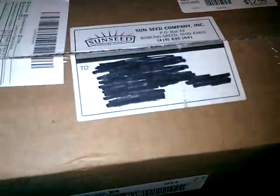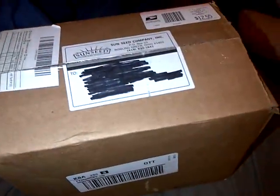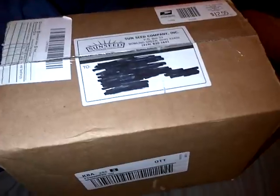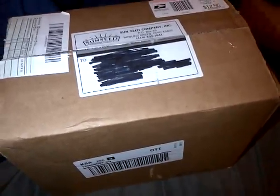Hey, this is Jessica and this is an unboxing of my sample from Vitacraft. I've done what I've seen other people do on YouTube — I requested a sample from Vitacraft from their website. It's vitacraft.com. I'll put it down below so if you want to try and do it, you can go ahead.